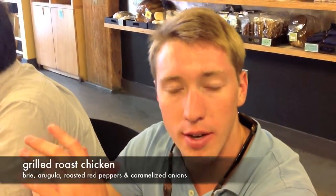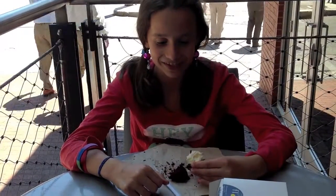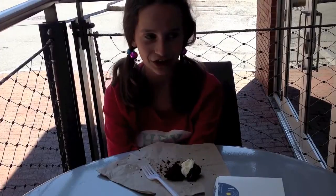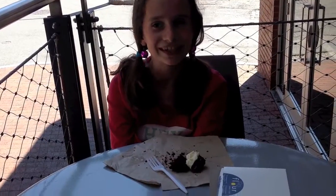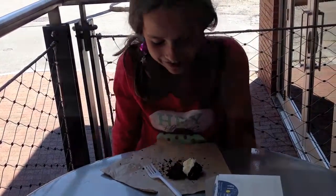I got the roasted grilled sandwich with grilled chicken with the bread. It was really good. I got a chocolate cupcake. It was really good. The frosting was really sweet. The chocolate was good. I liked it. I would have liked it more if it was smaller, but the taste is really good.